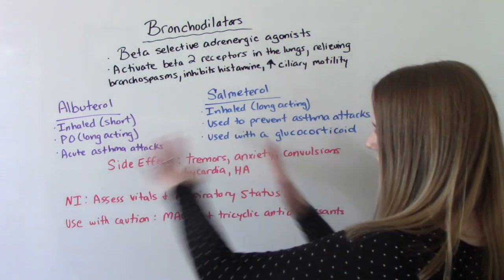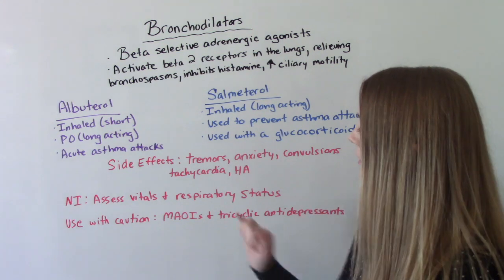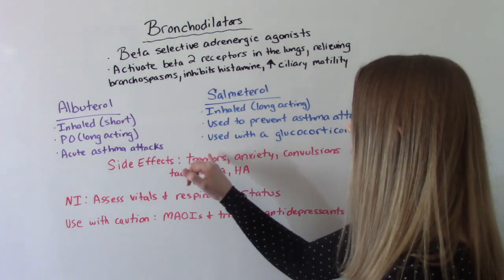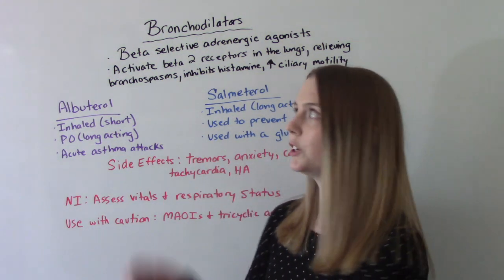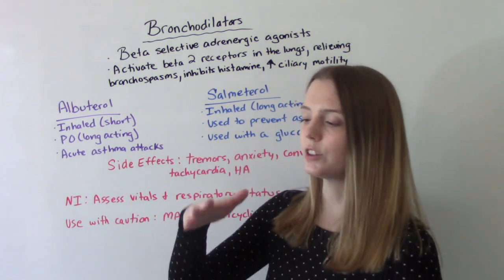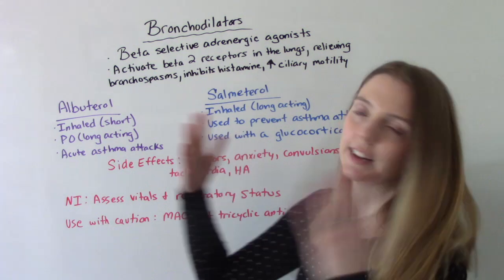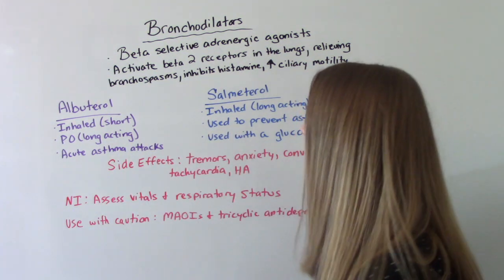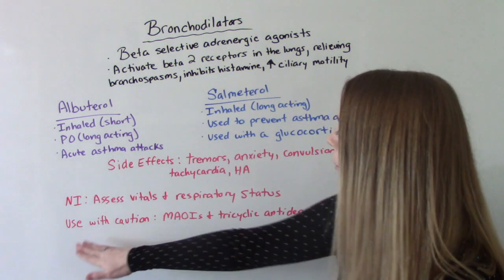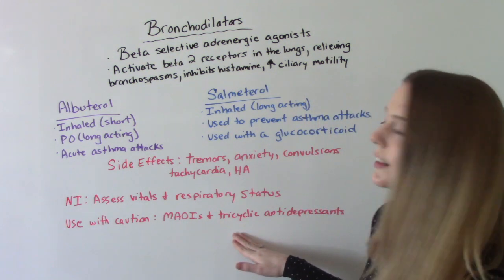Some side effects that both of these meds could have: tremors, anxiety, convulsions, tachycardia, and headache. The most common side effects are really tremors and tachycardia. A lot of people, especially if it's their first time on these meds, will report feeling like their heart is racing or noticing little tremors. For nursing interventions, if the patient is in the hospital, we want to check their vitals and assess their respiratory status. We also need to use this with caution for patients taking MAOIs or tricyclic antidepressants.